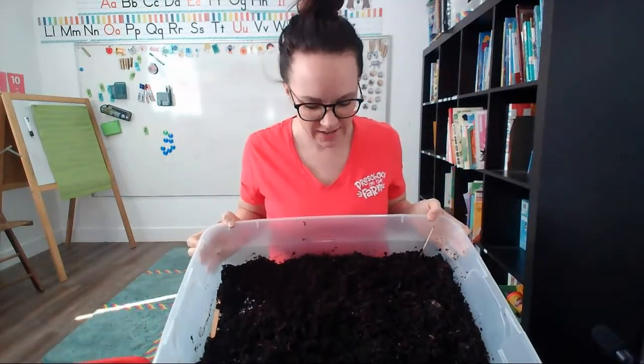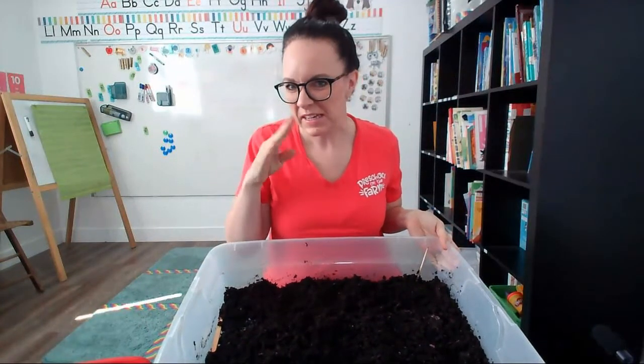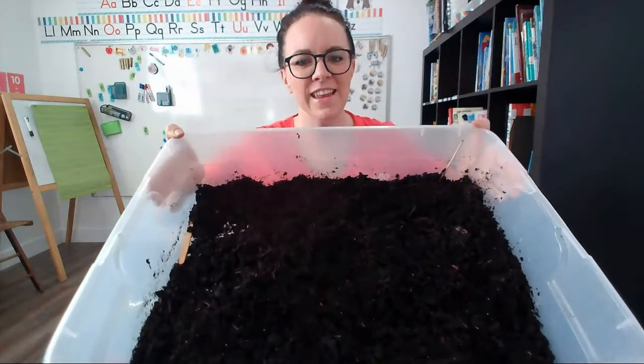It's dirt. If you were here in my classroom, you'd be able to smell this dirt. It smells a little bit stinky. There's something in this dirt. Do you see anything in it?